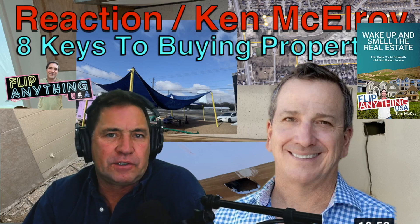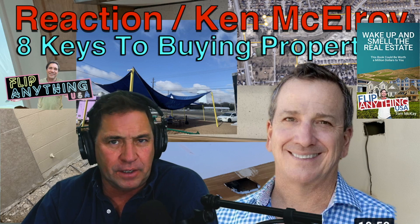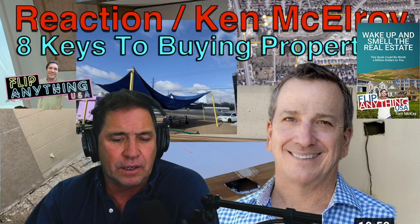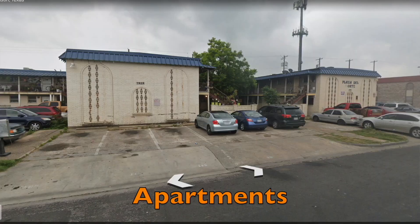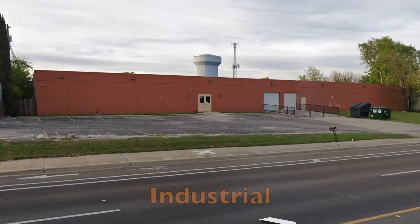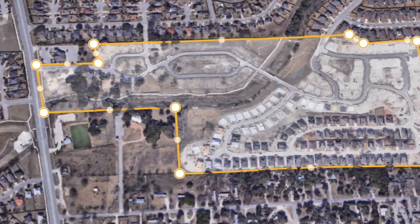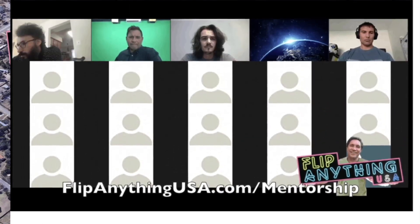Hey, Tom here. So look, today we're going to watch Ken McElroy's Eight Keys to Buying Property. I'll play it in fast speed and I'll react to it and comment on it. Ken's got a little different experience in real estate than I do, but I'm looking forward to seeing what he's got. I'm Tom McKay. I've been investing in real estate — commercial properties, industrial properties, houses, apartments, offices, subdivisions. I also have a mentorship course to help people create their own fortunes the same way.